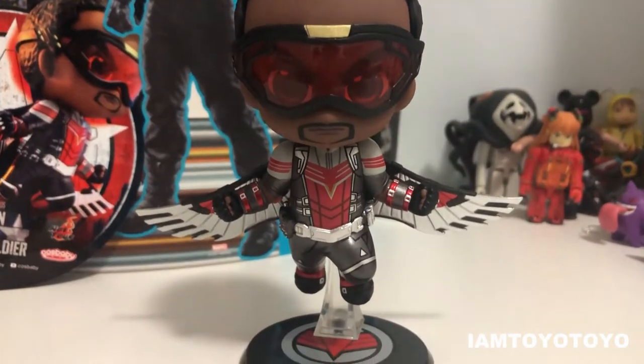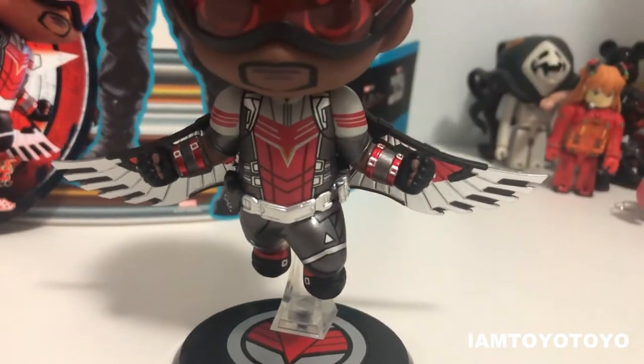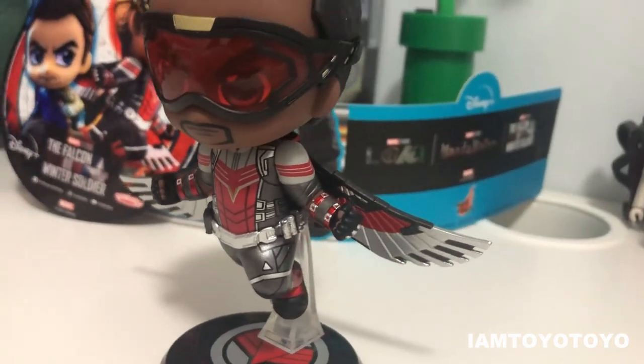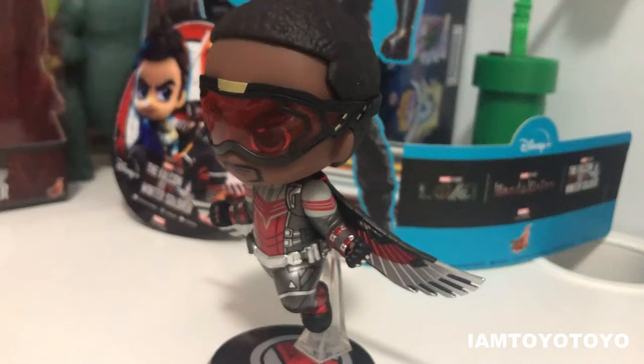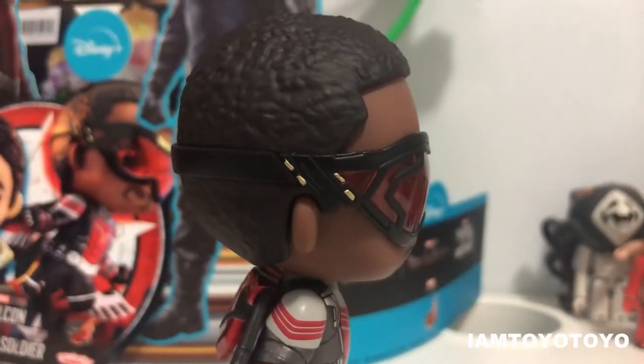Overall, I really enjoyed this figure because they have put in tons and tons of details, ranging from the sculpt as well as the paint job, and the motion of the figure — the gesture. It just really brings Sam's character to life in cute figure form. I will definitely tell you guys to go pick it up. It will be a nice additional piece for your toy collection, whether it's a Marvel collection or focused on The Falcon and the Winter Soldier series.